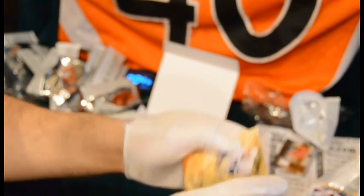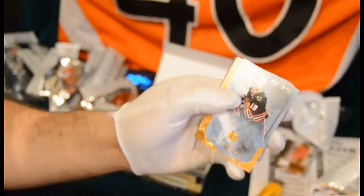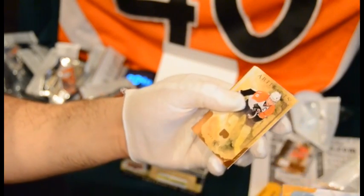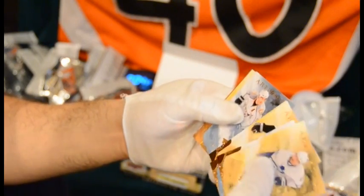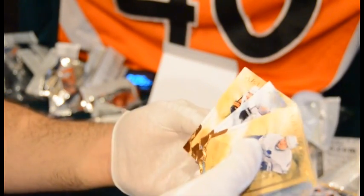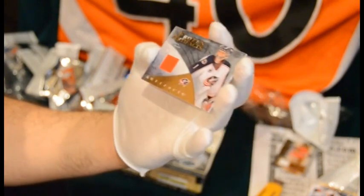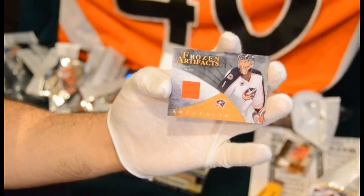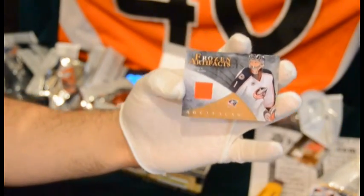We do have another insert card here. Phil Kessel, Jonathan Toews, Mike Richards for the Flyers since this is the year before, J.P. Dumont, Derek Roy. And we have a Frozen Artifacts of Steve Mason for the Columbus Blue Jackets. Not bad. That's Mrs. Ocean's — congratulations. Nice red swatch from Steve.